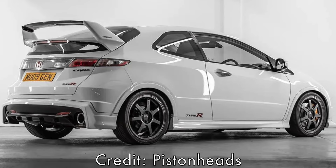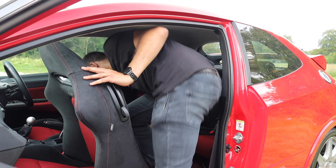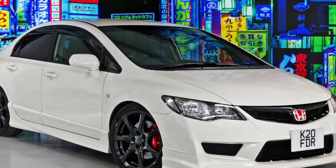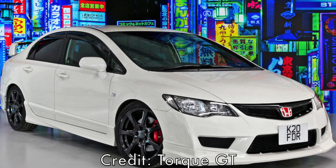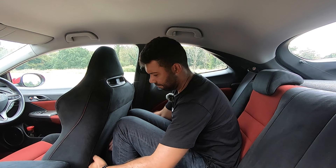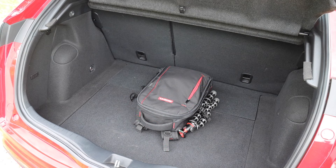Part of the appeal of a hot hatch is practicality. Like its predecessor, the FN2 Civic Type R was only available in three-door guise, but if you're willing to spend more money you can buy the FD2 — this wasn't sold in the UK, however a few have been imported, and it gives you rear doors and is also regarded as one of the best Civic Type Rs ever made. Back to the FN2, rear space will be tight for taller occupants — I'm 6'2" — but the boot makes up for it with an impressive capacity of 485 litres, one of the largest in its class.